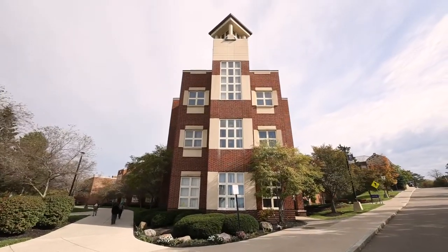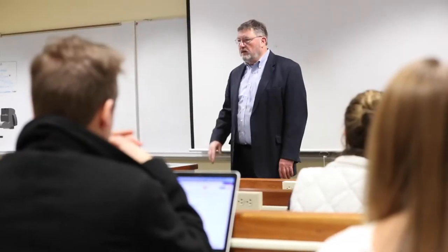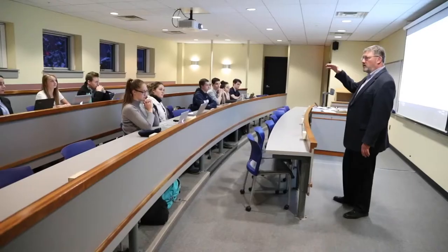South Hall has high-tech tiered classrooms with technology enabling hybrid instruction. Four of these classrooms are dedicated to the School of Business.